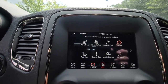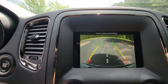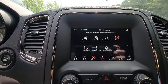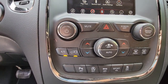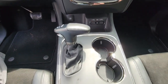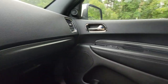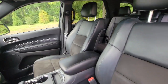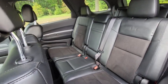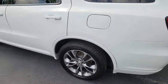Get the SUV that's got the style and strength to get the job done right. Test drive the Durango. The Dodge Durango.